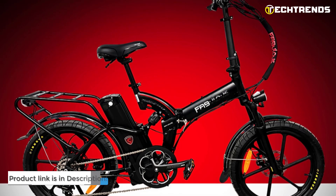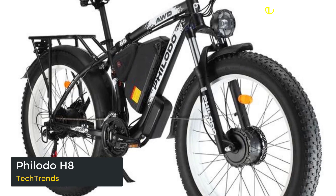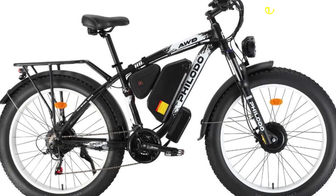Check out the Filidou H8 electric bike — stylish, comfortable, and packed with impressive features. From its powerful motor to its advanced suspension system, the H8 offers both style and performance. It is equipped with a powerful 2,000W all-wheel drive motor capable of producing 2x82 Nm of torque for high speeds and effortless cruising in assisted mode.